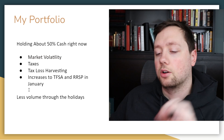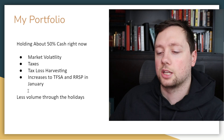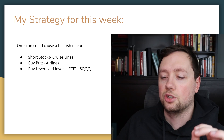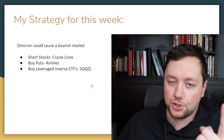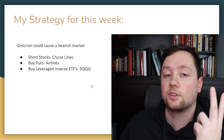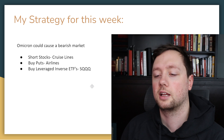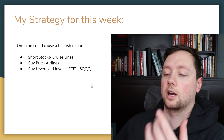We also usually see slightly less volume during the holidays, then it picks back up in January — so there are just slightly fewer opportunities during those days. For my strategy this week, I'm watching out for two things: number one, I want to know if Omicron numbers continue to increase, and number two, I want to see if governments continue to put in restrictions. Because if those two things happen, I think that could lead to a short-term bearish market, and in that scenario I have three different strategies to make money.